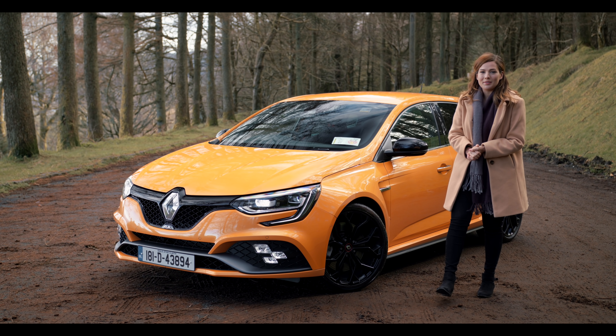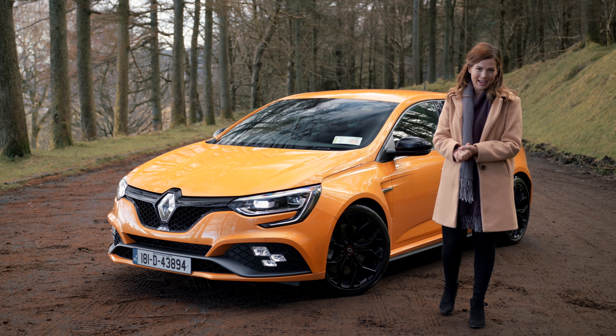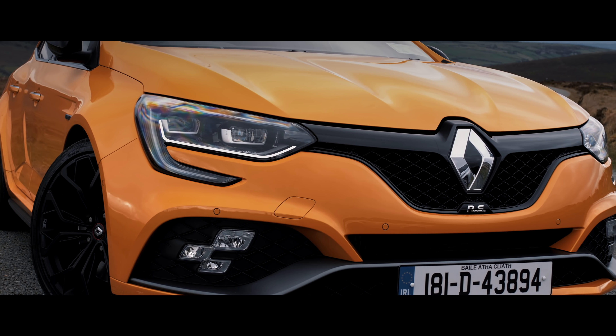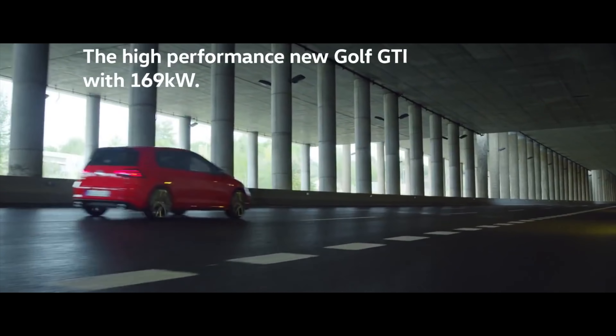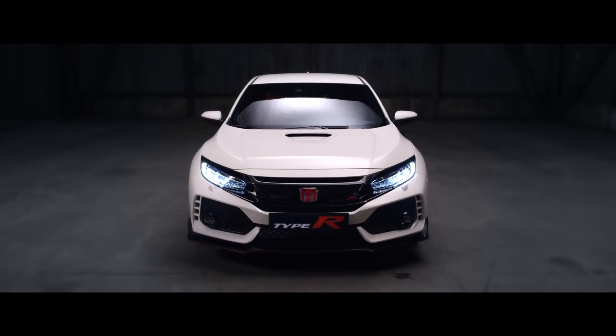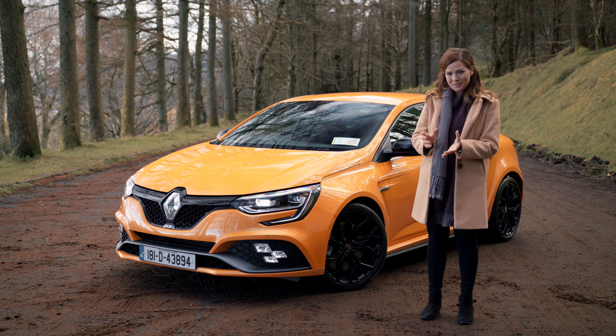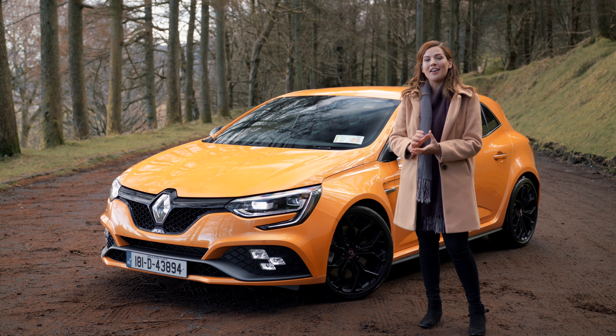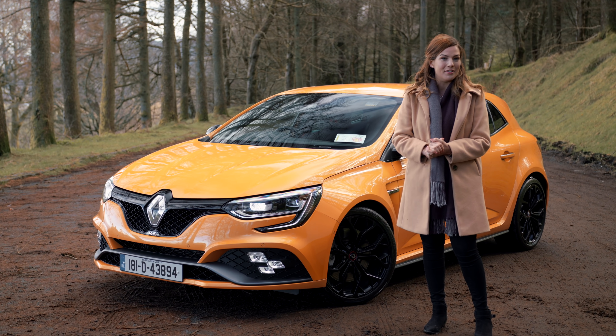This subtle little thing you see behind me is the Renault Megane RS, Renault's fun French take on the family-sized hot hatch. Like its competitors such as the Volkswagen Golf GTI and Honda Civic Type R, it promises loads of fun with a big old engine and chassis tuned for thrills alongside all the practicality of a normal Megane.